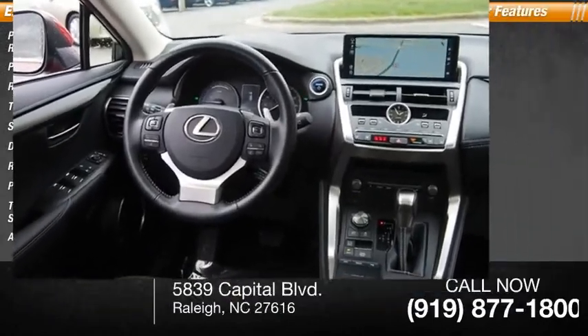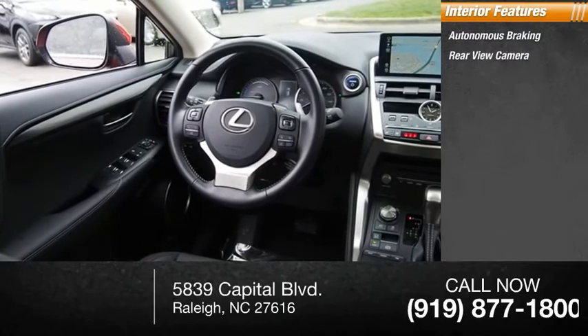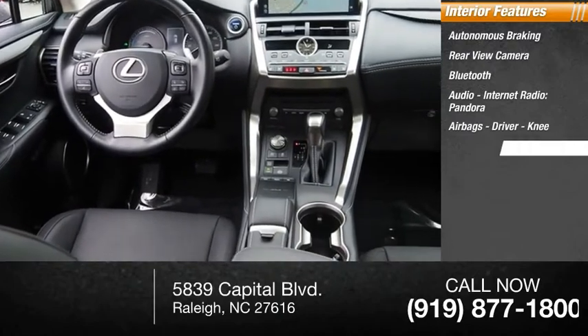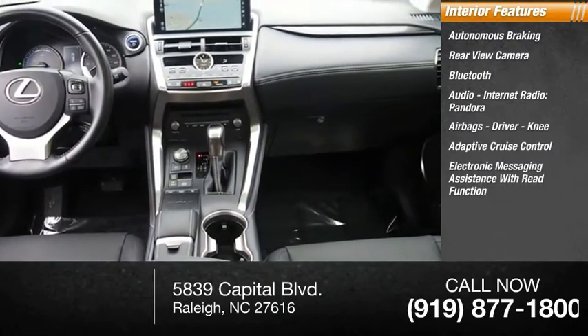Inside you'll find autonomous braking, rear view camera, Bluetooth, audio, internet radio, Pandora, airbags — driver and knee — adaptive cruise control, electronic messaging assistance with read function, and electronic messaging assistance with voice recognition.